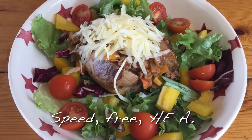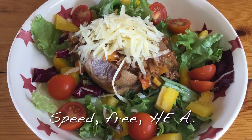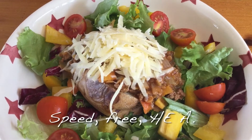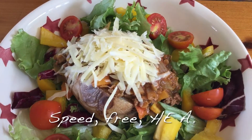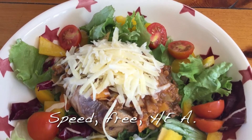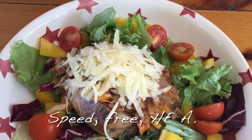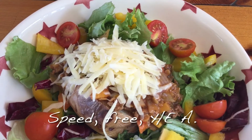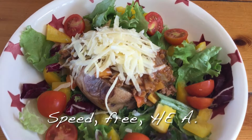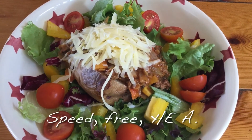For my lunch today I've got a speedy salad with salad leaves, cherry tomatoes and yellow pepper. Then I've got a free jacket potato filled with some bolognese mixture left over from last night's dinner, which is free on the Slimming World plan. It's homemade and has a lot of speed food in it. I've topped it with 30 grams of cheddar cheese which is my healthy extra A. So my lunch today is speed food, free food and one healthy extra A.